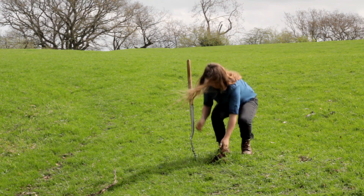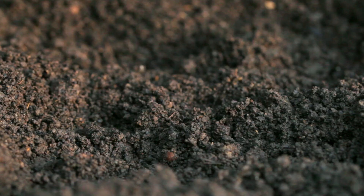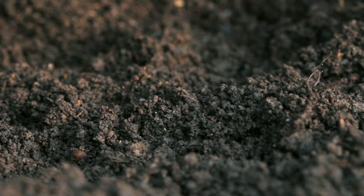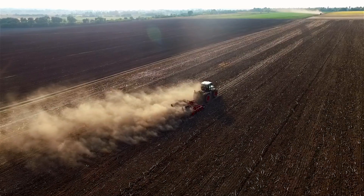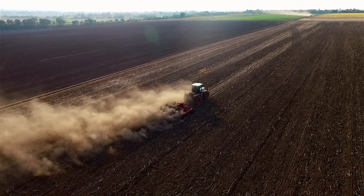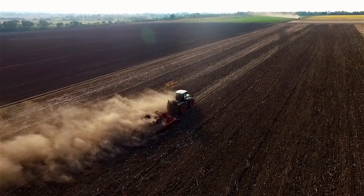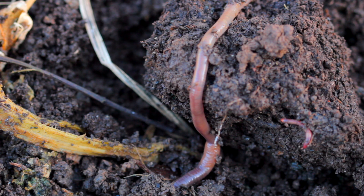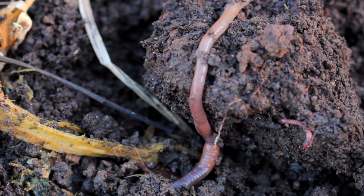It's clear that earthworms play a vital role in soil fertility, but an overwhelming number of studies show a significant decrease in worm numbers following repeated pesticide application. The good news is that you can encourage them back into your soil by adding more organic matter and mulched materials.